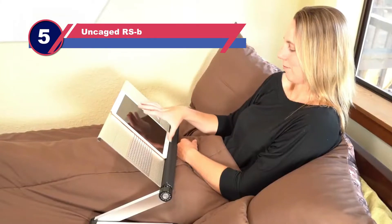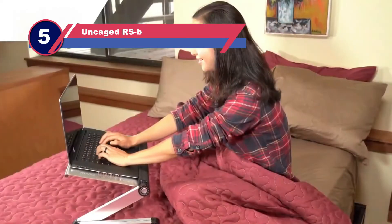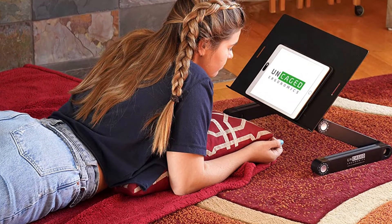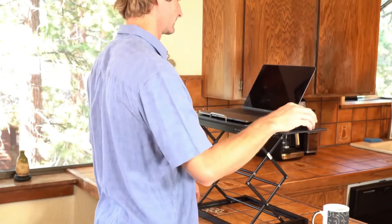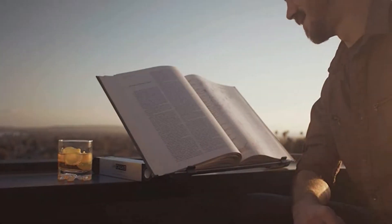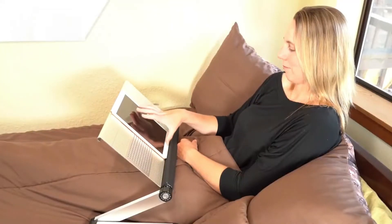Number five: Uncaged RSB book stand. Uncaged Ergonomics has developed a top-of-the-line book stand. This stand is able to function in many different settings — it will slip over your lap in bed to allow for easier reading, sit on a desk, or turn into a travel desk. Made of lightweight aluminum, it will travel anywhere you need it to. This book stand is preferred by consumers because it is so versatile. The stand is able to go from flat to two inches tall with a few twists of a knob, and traveling is easy with its compact and lightweight design.